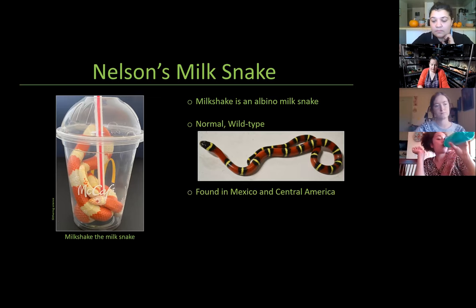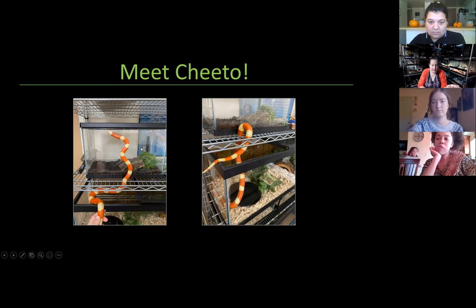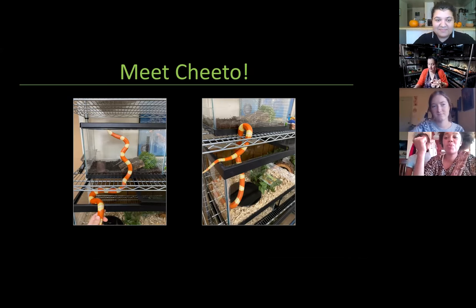They are also a coral snake mimic, found in Mexico and Central America, and non-venomous. This is Cheeto — my little explorer. Every time I put her back in her tank, she climbs around the bars. She decided to go check out another tank on her way back into her enclosure and loves squeezing herself through those little bars. She's an amazing snake.